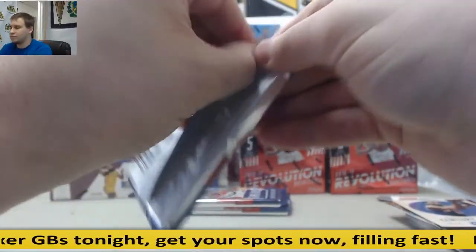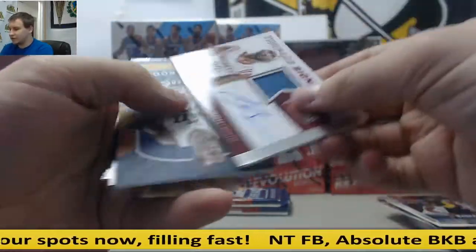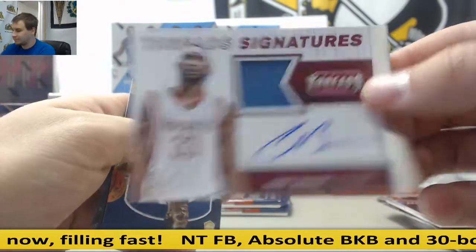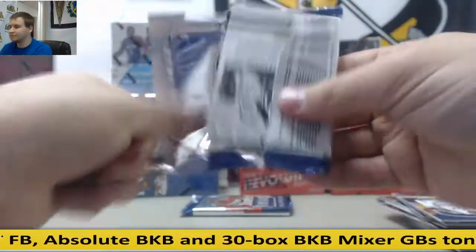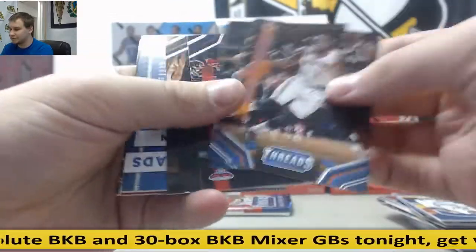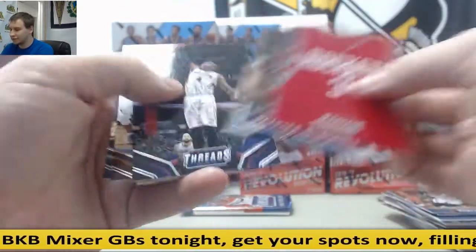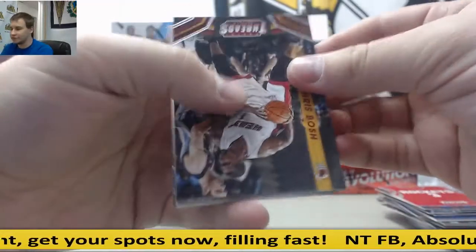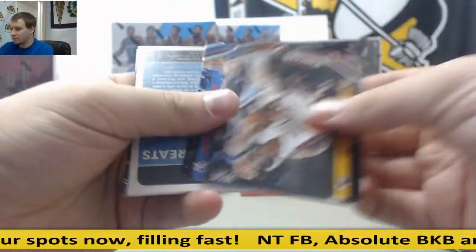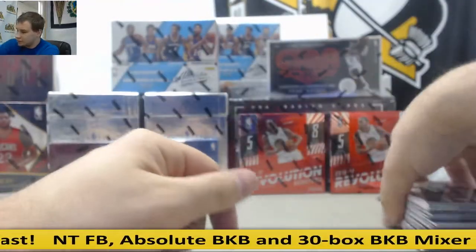$1.99 Cody Zeller. For the Rockets, Jersey Auto to $1.99, Corey Brewer. Rodney Hood Leather. Alfred Payton for the Magic, Jersey $1.99. Nick Johnson, Rockets. Larry Johnson Jersey to $1.99 for the Hornets. That's our Threads.